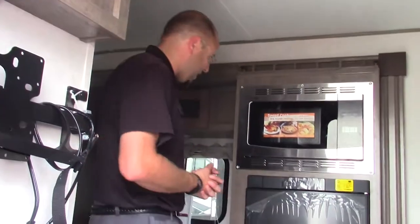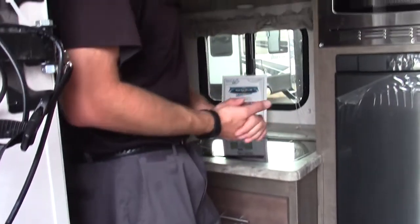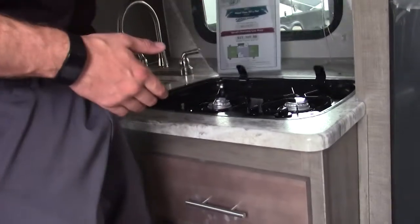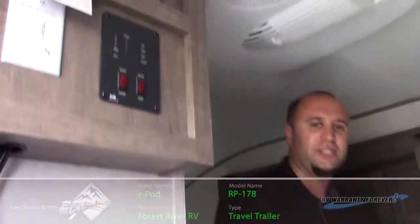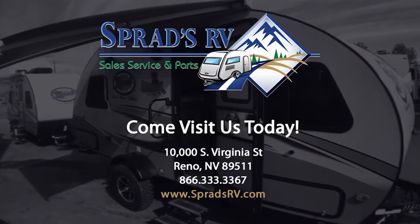Another thing I'd like to point out about this beautiful coach is this gorgeous one-piece countertop. On this one-piece countertop, you're not going to have a metal oven surround over the surface. You've got this beautiful tempered glass that covers your two-burner stove, and a stainless steel sink. Come down here and take a look at this beautiful 178 R-Pod. Chris Vee here at Sprad's RV in Reno, Nevada.